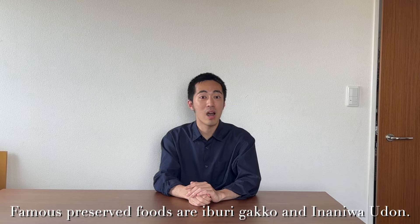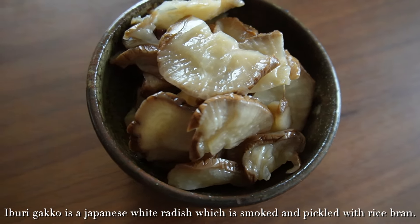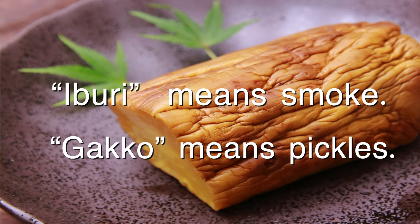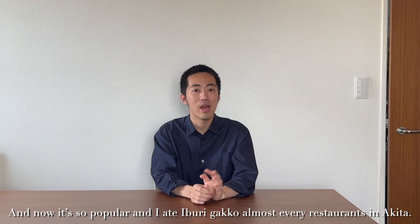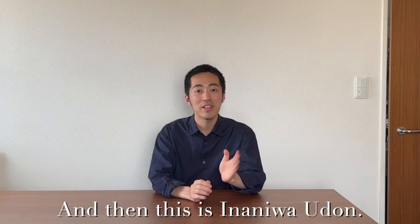Famous preserved foods are Iburi Gakkou and Inaniwa Udon. Iburi Gakkou is a Japanese white radish which is smoked and pickled with rice bran. Iburi means smoke, Gakkou means pickles. Iburi Gakkou was made for eating through the long winter — it was born from the wisdom of our ancestors. And now, it's popular and you can find Iburi Gakkou at almost every restaurant in Akita.